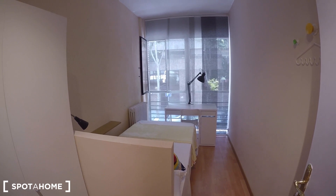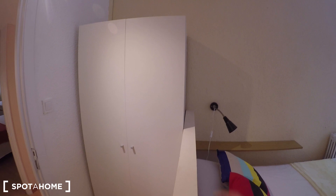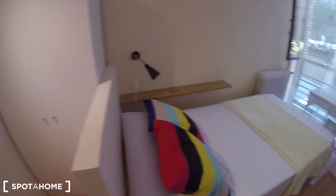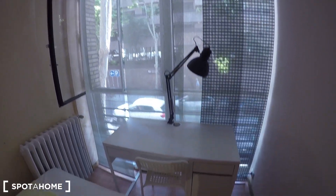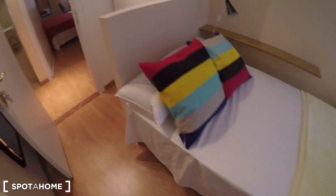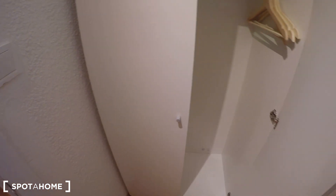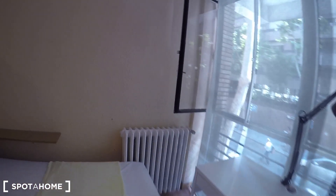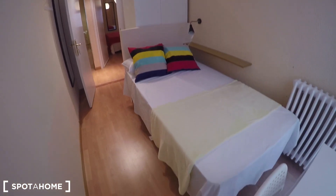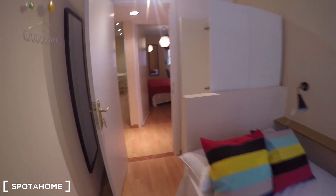This is bedroom number 5 — definitely smaller than bedroom 4, but more than enough for one person. It comes with a standalone wardrobe, a single bed, a desk, and a large window. Let me open the standalone wardrobe so you can have an idea. Bedroom 5.